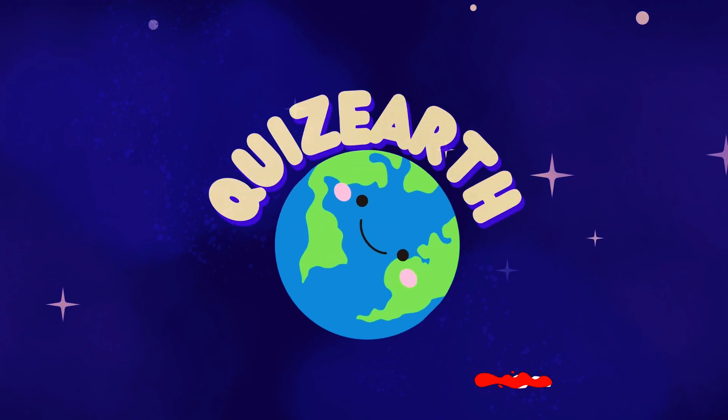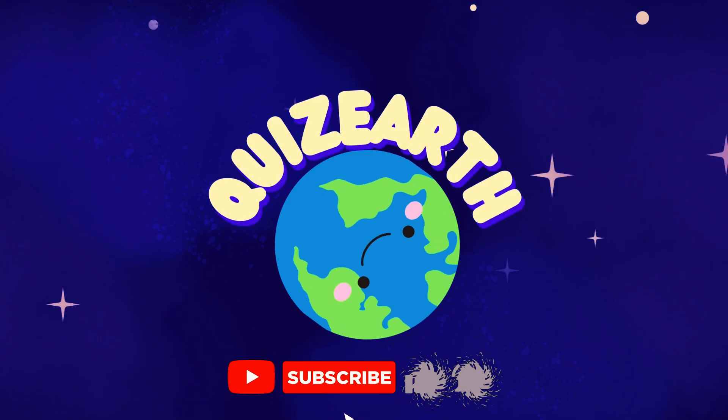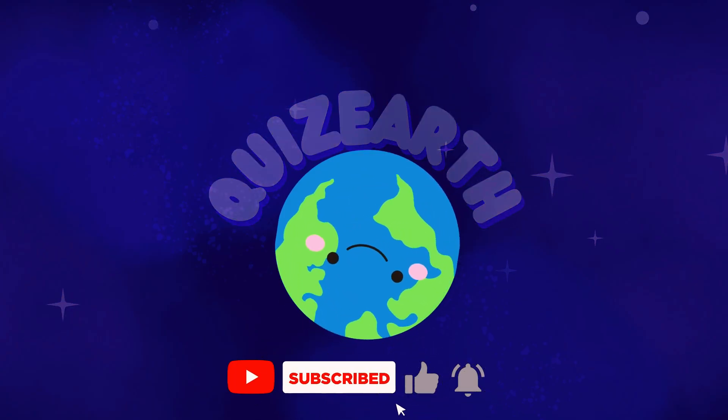We just completed the calculations. How many problems did you solve? Let us know your results. Don't forget to subscribe to Quiz Earth so you won't miss the next exciting challenges. See you soon.